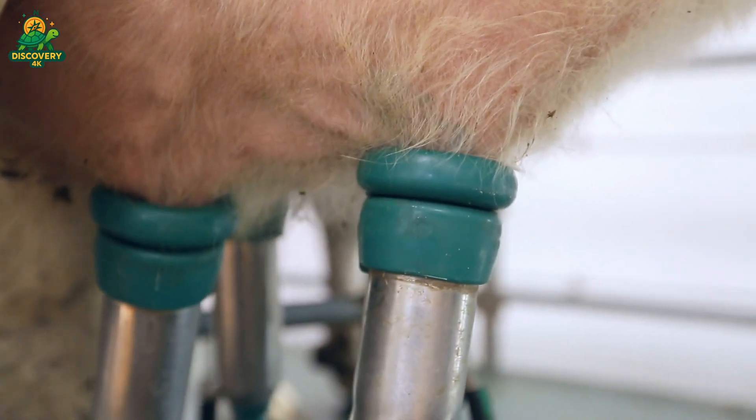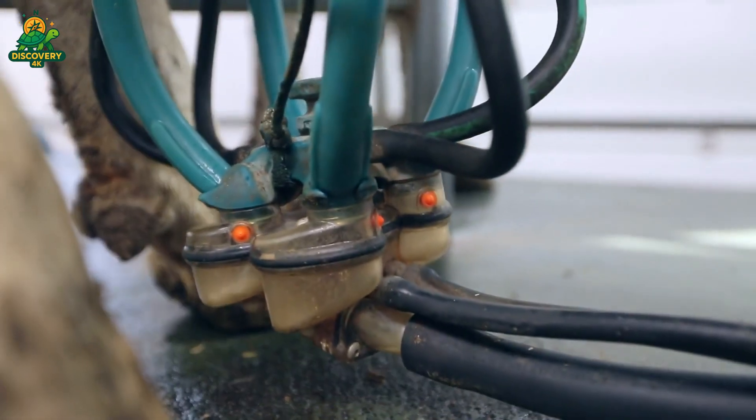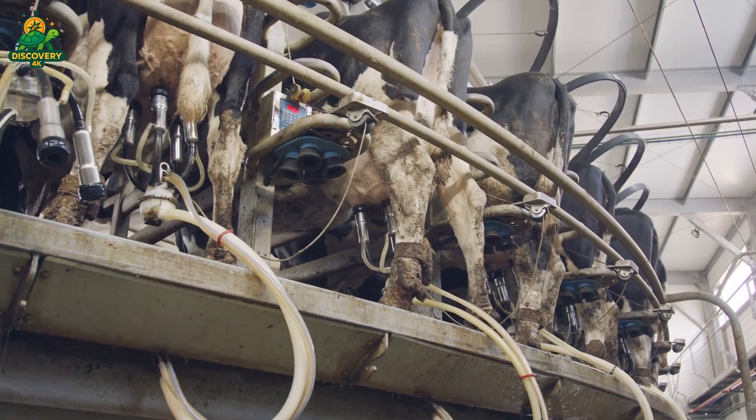Once collected, the raw milk flows through stainless steel pipes into refrigerated storage tanks kept at 4°C (39°F) to prevent spoilage.